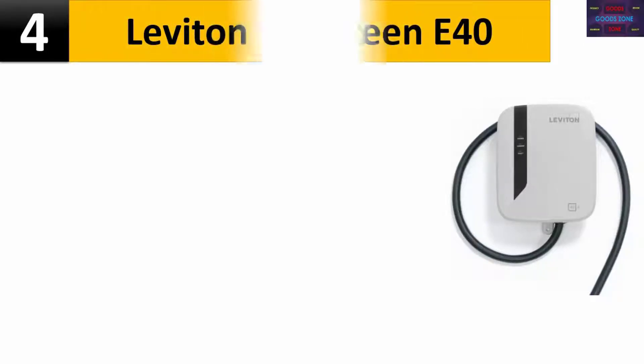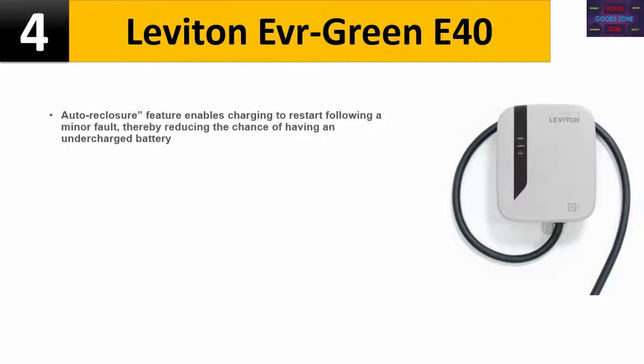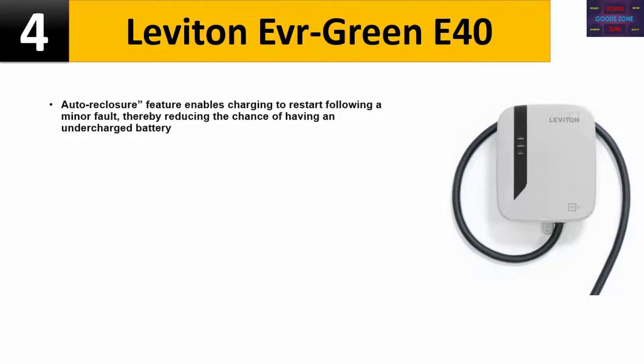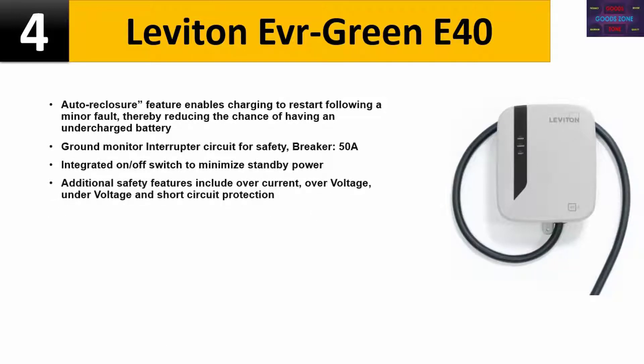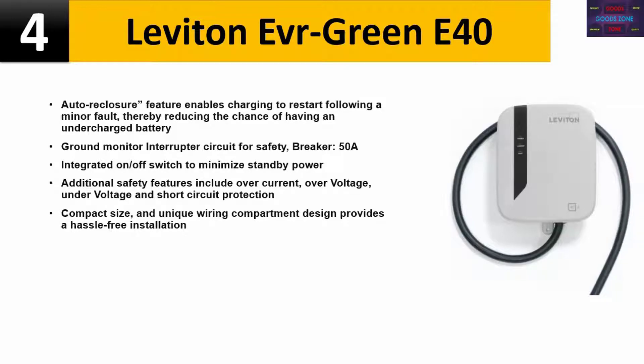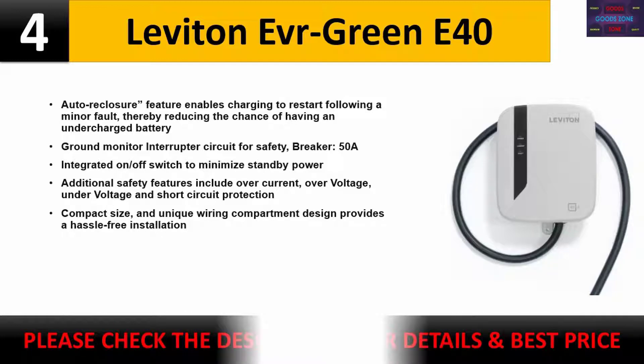Number 4: Leviton EV Green E40. Auto-reclosure feature enables charging to restart following a minor fault, reducing the chance of having an undercharged battery. Ground monitor interrupter circuit for safety. 50A breaker integrated with on/off switch to minimize standby power. Additional safety features include over-current, over-voltage, under-voltage, and short-circuit protection. Compact size and unique wiring compartment design provides a hassle-free installation. Please check the description for details and best price.